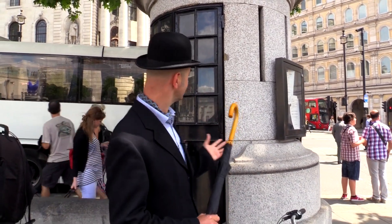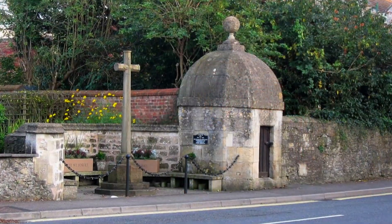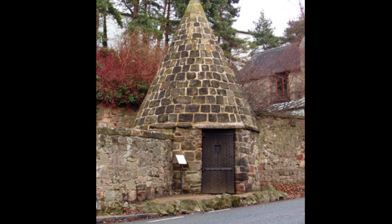Most people just wander past here and completely ignore this little box, but it's actually the smallest police station in Britain — sort of. I think now it's just like an old smelly broom cupboard or something. But most towns in Britain had one of these funny little lock-ups where if you were a bit drunk and disorderly they could just come and slam you in there until you sobered up. This particular one was introduced around 1926 so the police could keep an eye on the protesters in Trafalgar Square.